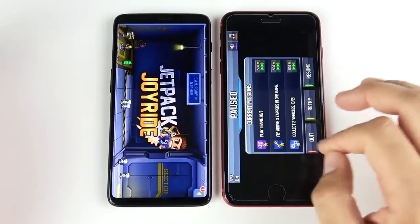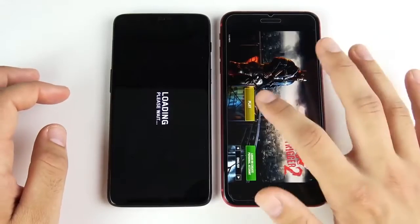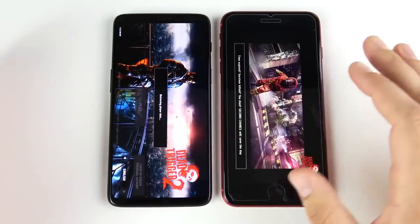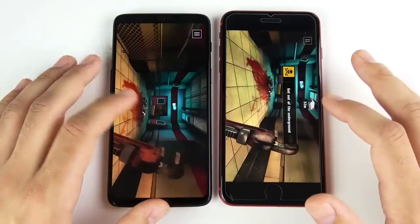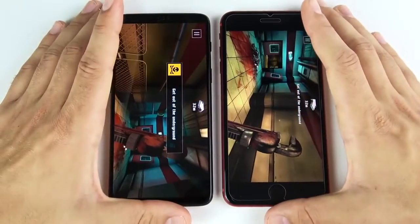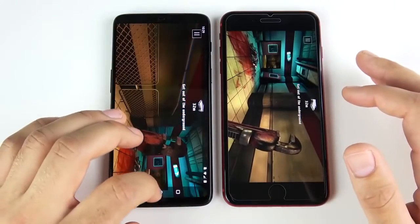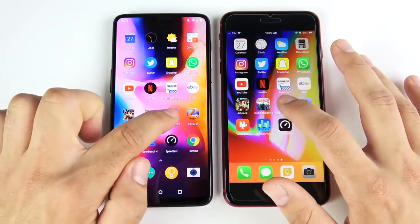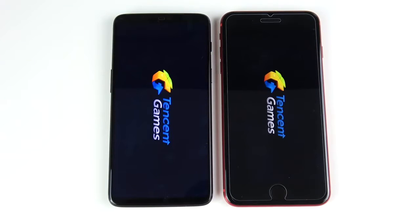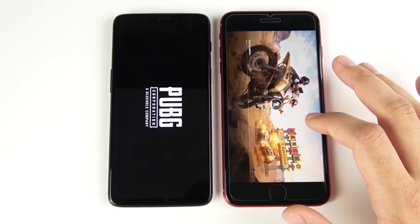Jetpack Joyride — here comes the iPhone with a win on the gaming round. Dead Trigger 2 — iPhone 8 Plus ready to go, and it also loads higher graphics settings out of the box, as I've mentioned in all my videos. I do find the 8 Plus to be a slightly smoother, better gaming experience, but at the same time the OnePlus 6 is probably the best gaming experience on Android. It doesn't get quite as warm as the iPhones do when gaming. PUBG Mobile — ready to go first on the iPhone 8 Plus, so it looks like you'll get into a match first on the 8 Plus.